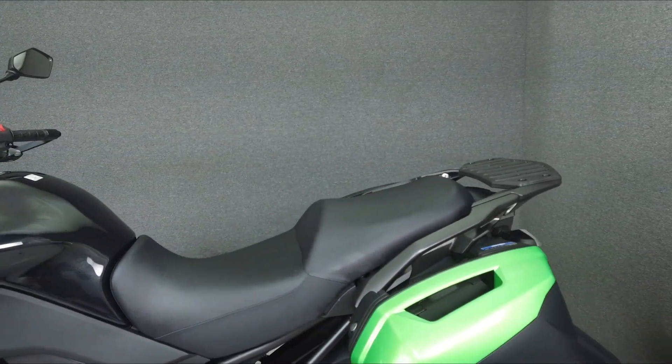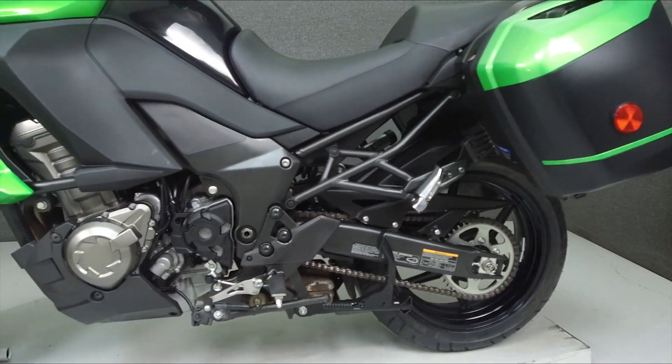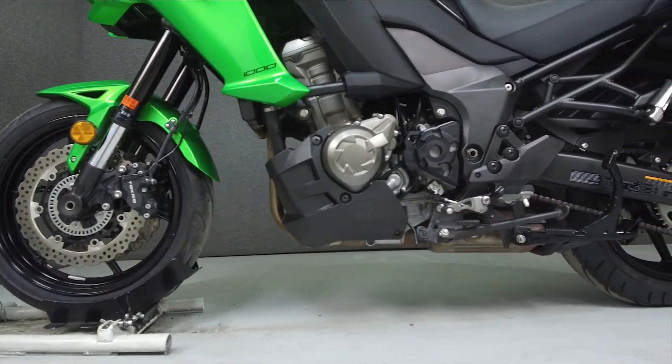This bike comes equipped with ABS, traction control, and an onboard computer. This vehicle has been fully serviced, detailed, and comes with a 90-day nationwide warranty.